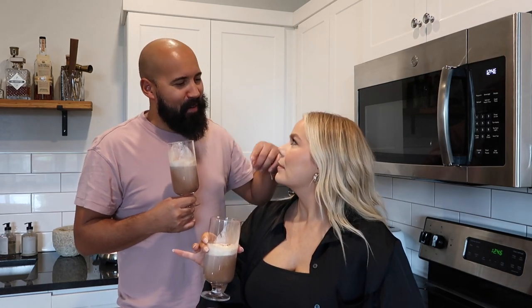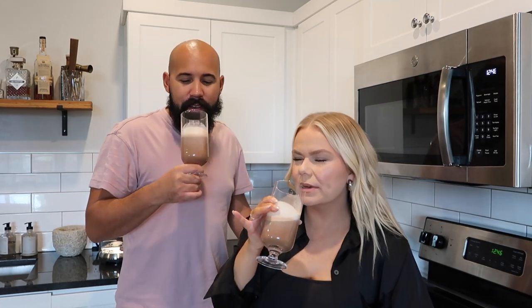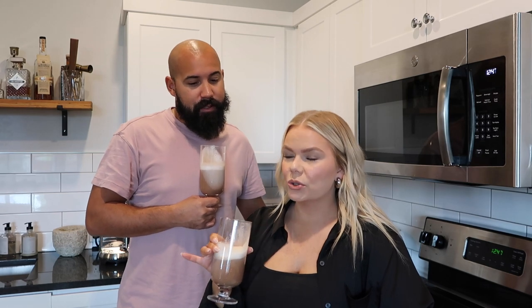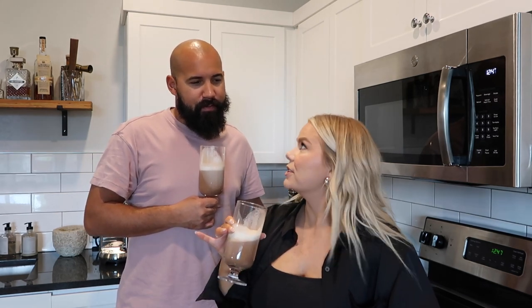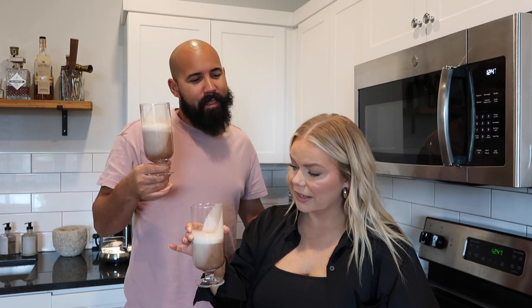I think it needs some booze in it! What do you put in a spiked hot chocolate — vodka? You don't want to change the flavor too much. You just have to try it, it's so much better. Don't you think this is so much better than box hot chocolate? It's more enjoyable — it could be a dessert for sure. This one's not too sweet though. I think it's perfect.